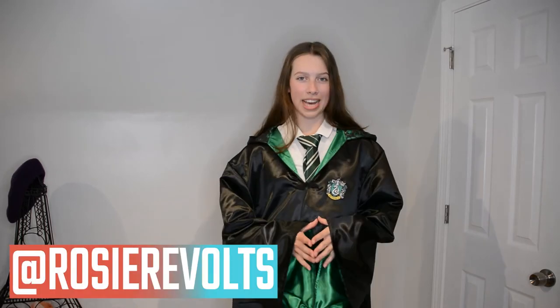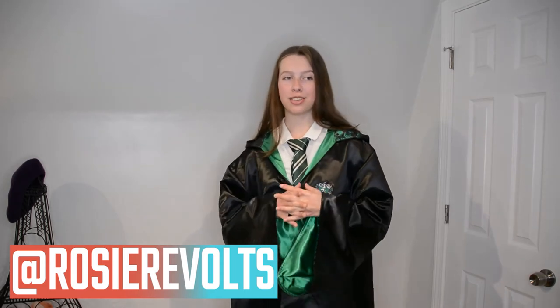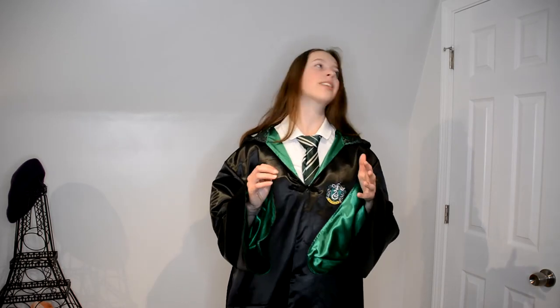Hey guys, it's Rosie. Welcome back. Today I'm going to be showing you six Slytherin themed outfit ideas. A few weeks ago I did a Gryffindor themed lookbook and you guys seemed to really like that, and I had a lot of fun making it too, so I thought Slytherin was next because I already had the materials to make the robes. It took my mom and I about a week to make these robes.